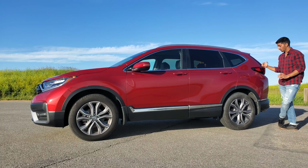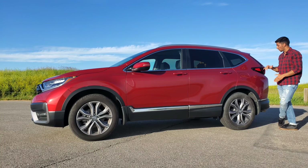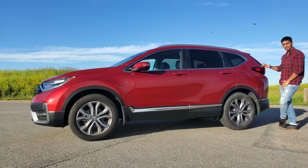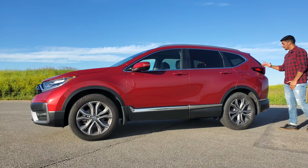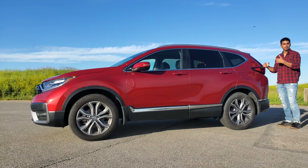One thing I've always noticed driving one of these CR-Vs is when you look through your side mirrors from the inside, you always notice how far these lights pop up, and they give you a good visual indicator of how far back you're going.